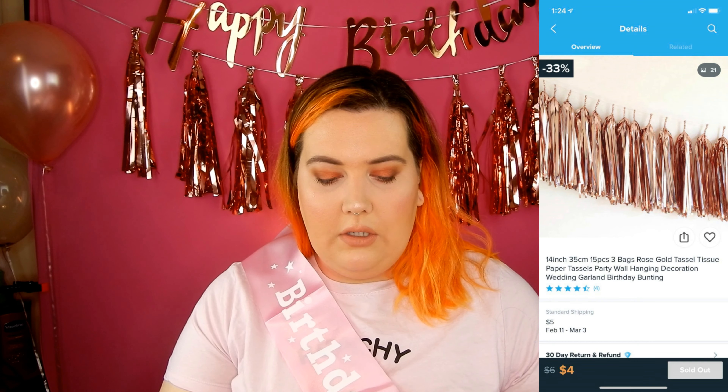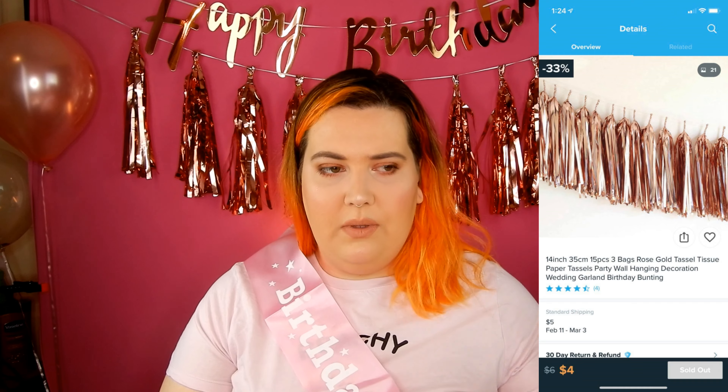Next I got these rose gold tassels. They were $4 and it came with three packs, so I used two of the packs. You get five tassels in each package, so you get 15 tassels for $4, which is not terrible. I think they look pretty cute — they're kind of metallic foil tassels. Let me show you my little seating area so you can see exactly what I'm talking about.